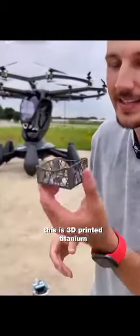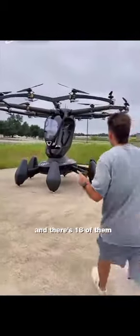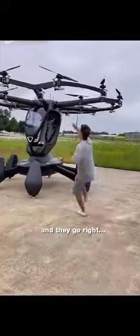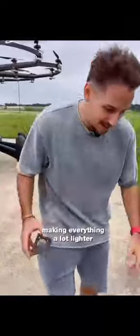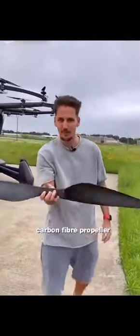They save weight in a million different ways. This is 3D-printed titanium and there are 18 of them — they go right here. Each one weighs 200 grams, making everything a lot lighter. Carbon fiber propeller — feels like a weapon, you could cut some stuff up.